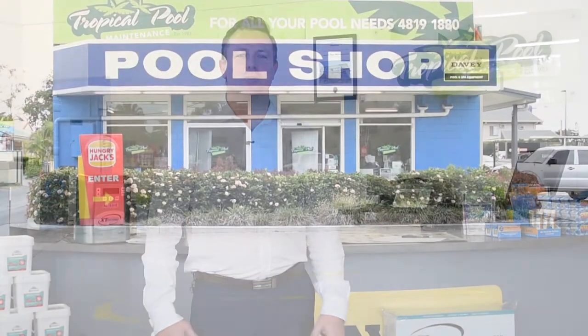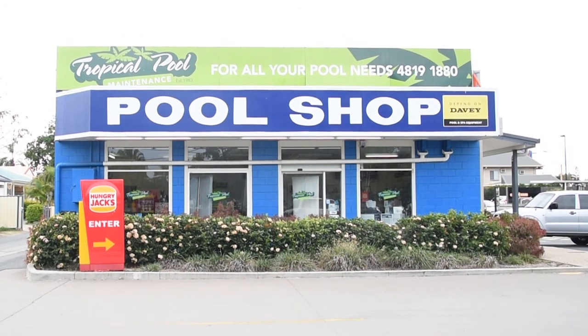Hi, welcome to Tropical Pool Maintenance on the corner of Denham Street and George Street, where Brett and the team provide amazing service to all pool owners in Rockhampton.